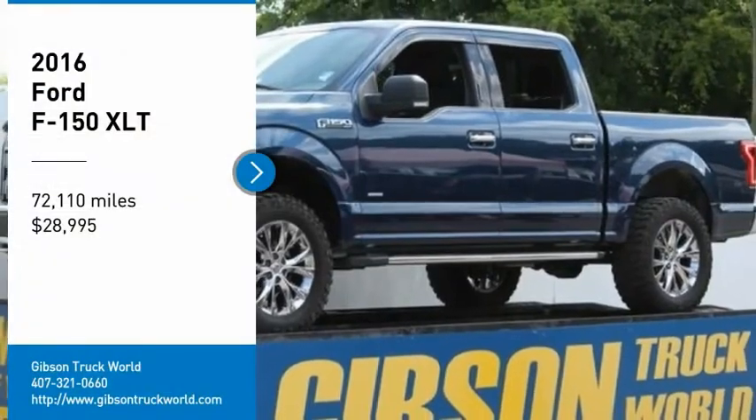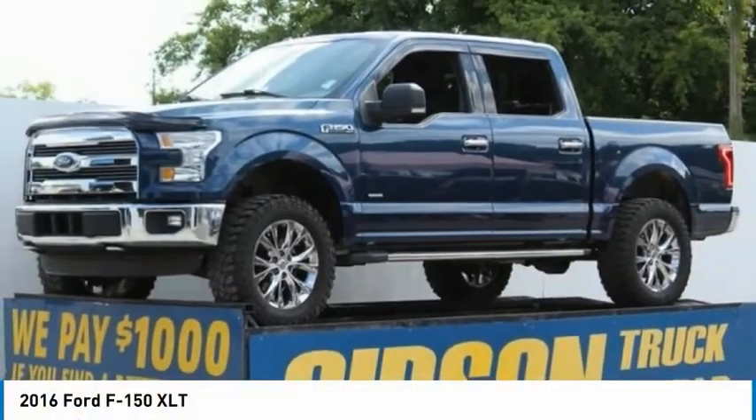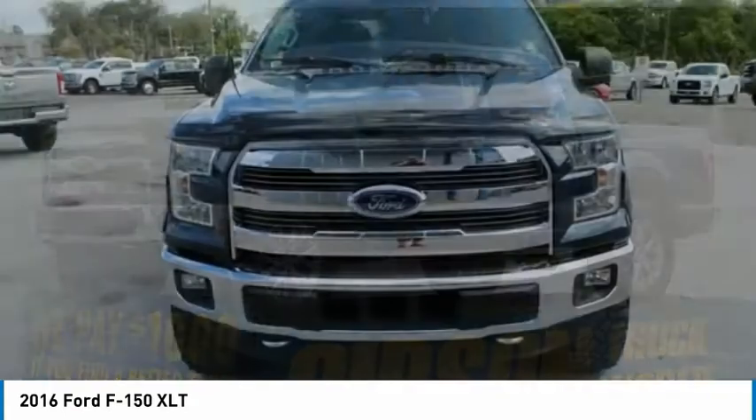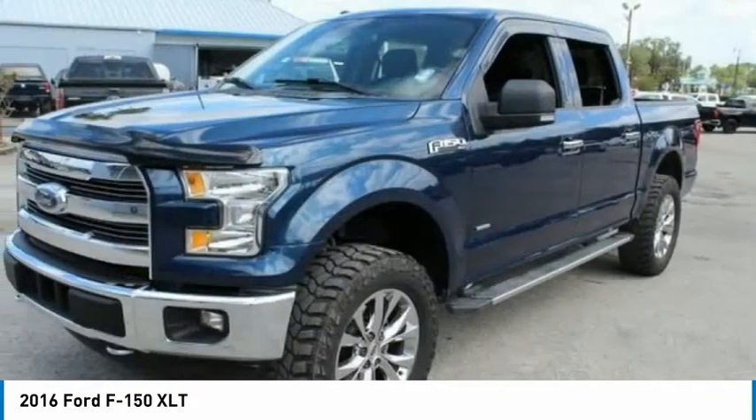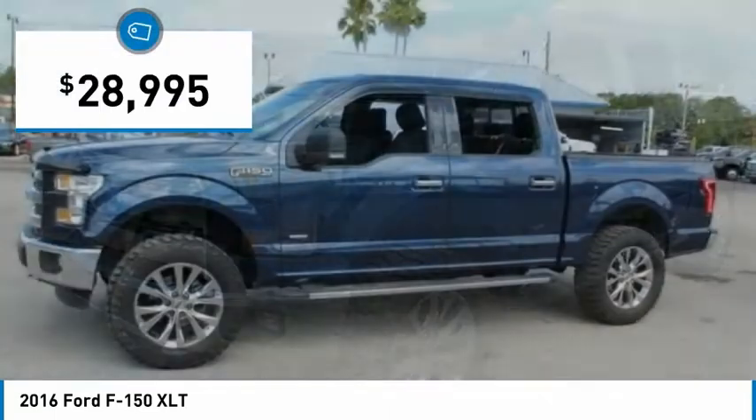Take a ride in the 2016 F-150. A Ford F-150 knows how to handle any situation. It's built to follow orders, no whining, and is priced below $30,000.